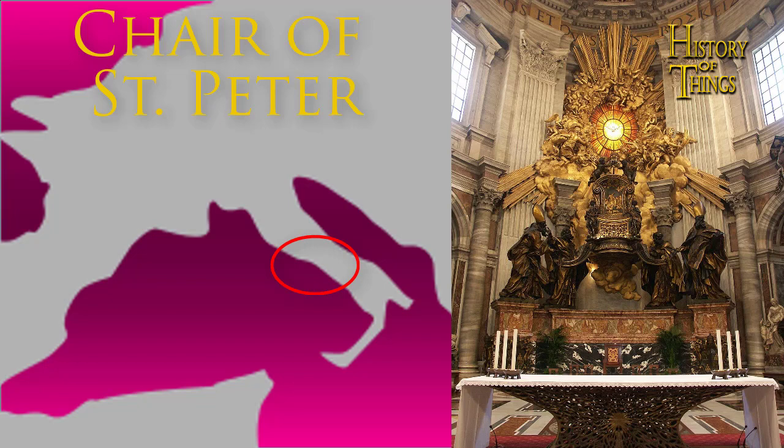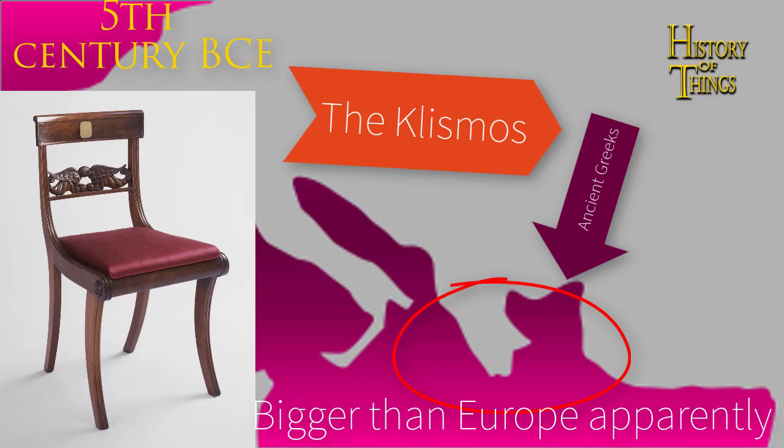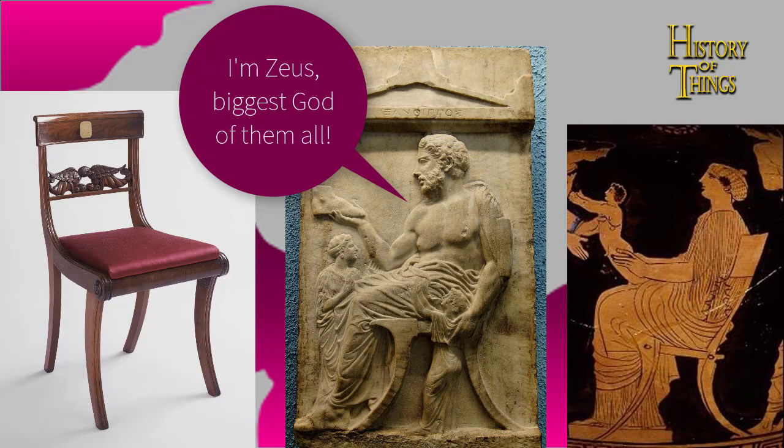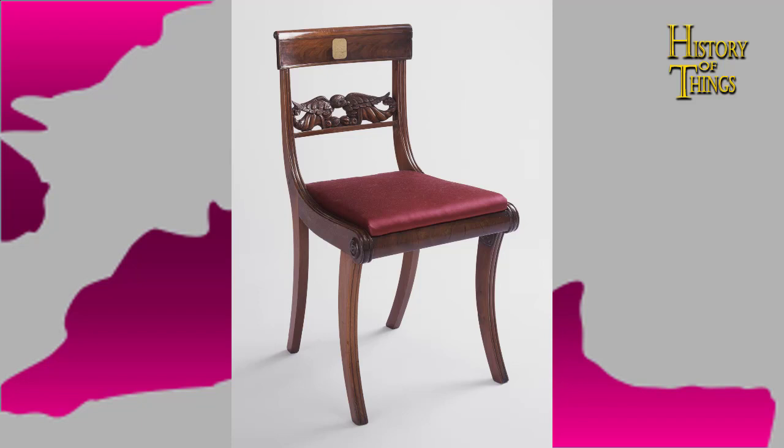Other noteworthy old chairs include the supposed chair of St. Peter, exhibited currently in Vatican City. In the 5th century BCE, the ancient Greeks invented a new kind of chair called the klizmos, which featured curved legs and a curved backrest. This type of chair became so popular that in most ancient Greek art you find people or gods sitting in these chairs. The klizmos disappeared for millennia and reappeared much later as part of the Greek Revival movement in the late 18th and early 19th century.